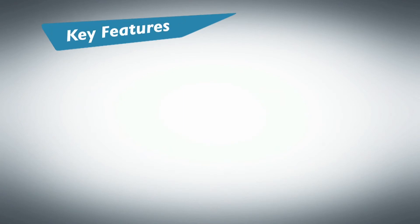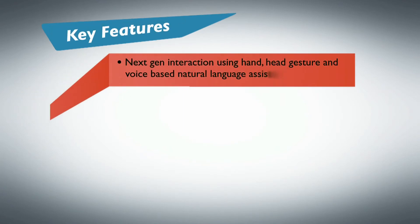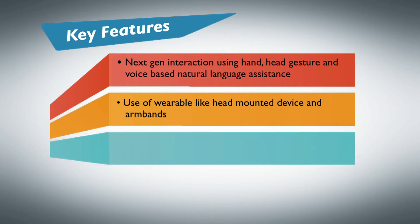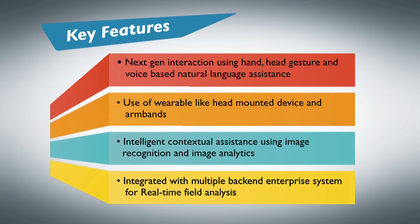Some of the key features of WiproFieldAssist are next-generation interaction using hand, head gesture, and voice-based natural language assistance. Use of wearables like head-mounted devices and arm bands. Intelligent contextual assistance using image recognition and image analytics. Integrated with multiple back-end enterprise systems for real-time field analysis.